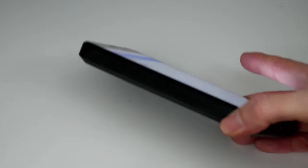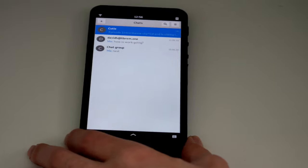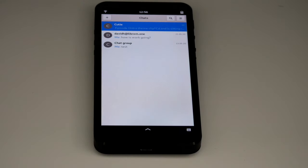Texting via XMPP is now baked directly into Chats, enabling yet another way for you to communicate with your friends and family on the Librem 5. You can also see it integrates well with regular SMS when you power on the modem.